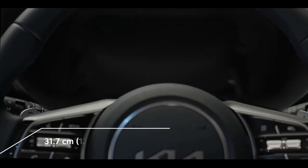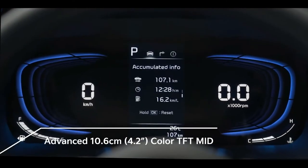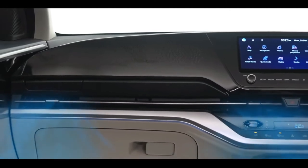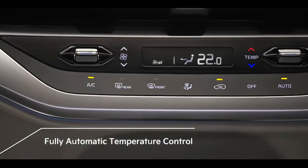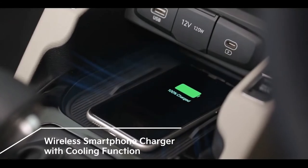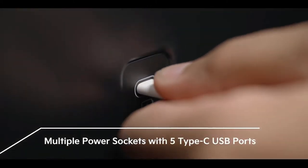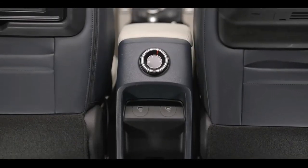The newly designed 12.5-inch full-segment LCD cluster with a 4.2-inch multi-information display is the best way to monitor the car while driving. For controlling the temperature of the cabin conveniently, the Currents comes with a fully automated air conditioner with touch controls. Charge your phone easily and wirelessly with an easy-to-access wireless charger. A 12-volt power socket with five fast-charging USB Type-C ports allows each member of the modern family to charge their gadgets from anywhere in the car.